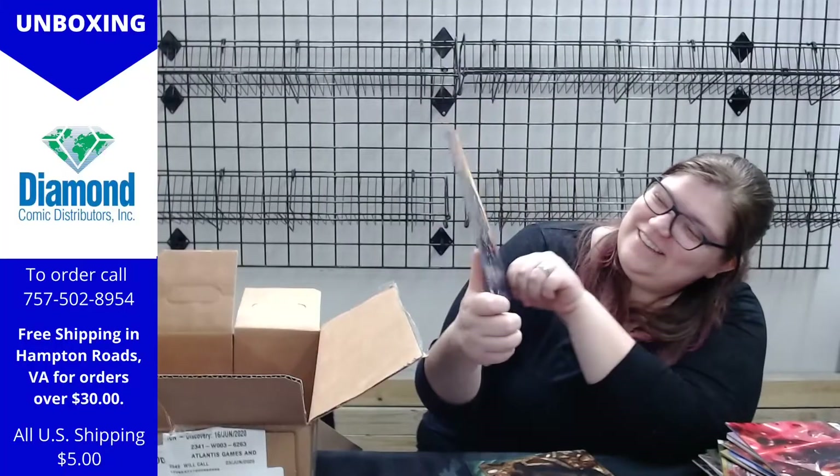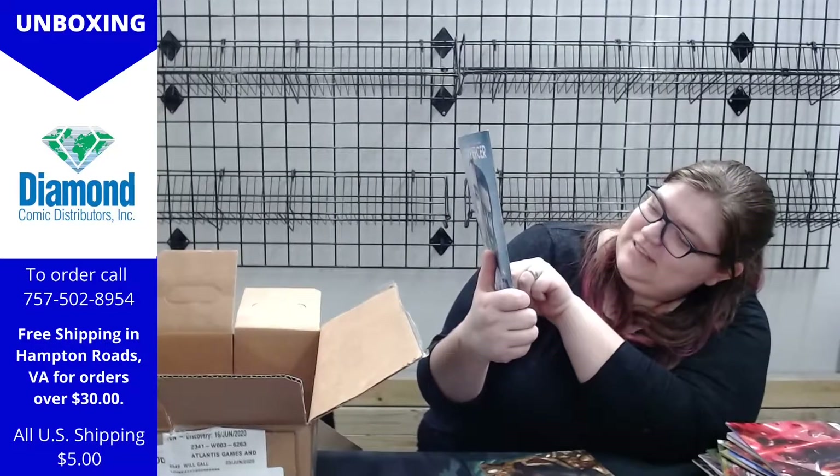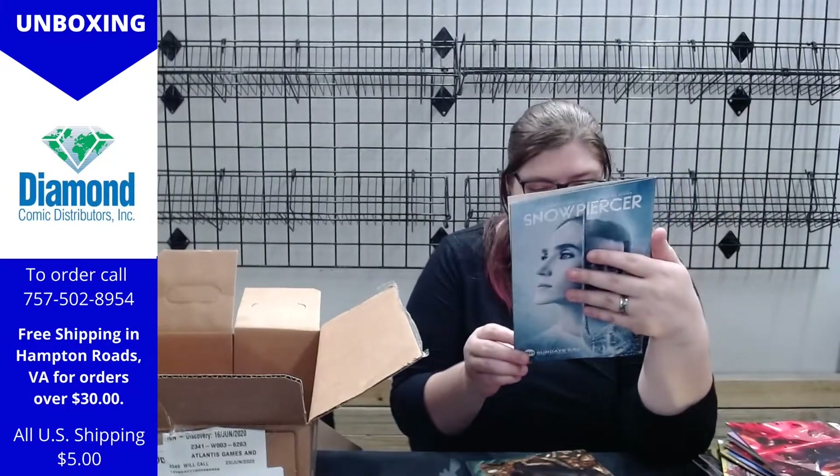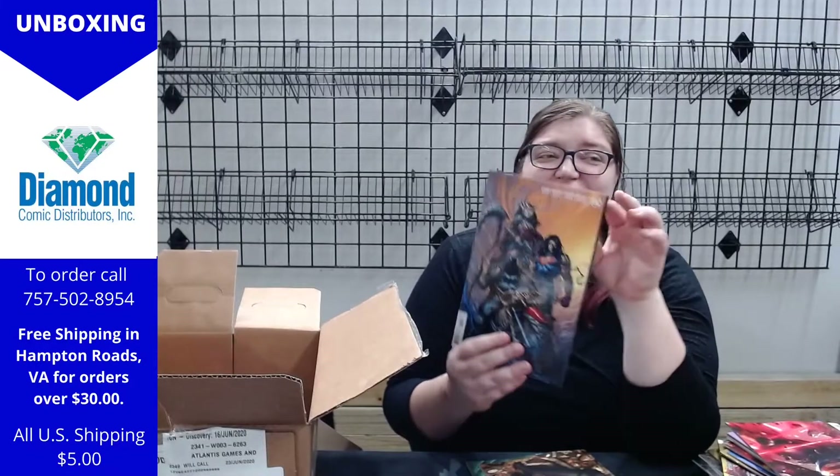Oh, we have another variant cover — yes, Khalil, yes! Oh my gosh, you better work that pose! I like that — the shiny cover's nice, but I like that one. We've got lots of those in stock if you wanted to pick up that new series.